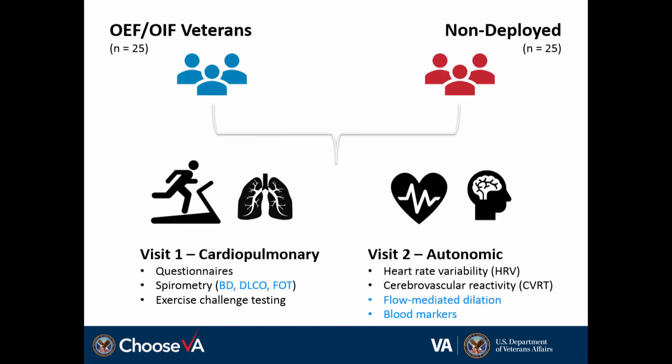The study design is relatively simple and straightforward. We thought it would be important to identify a group of OEF/OIF veterans that were deployed and compare that to a group that was non-deployed. We proposed a small study — 25 individuals per group — and we really wanted to capture two primary things: some objective data on cardiopulmonary function. The grant specifically addressed spirometry and exercise testing. The items shown in blue font are things we added into the study that were not part of the initial grant, but that we wanted to generate some preliminary data on.